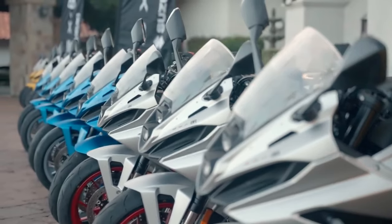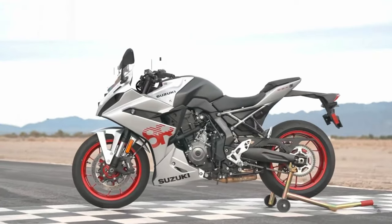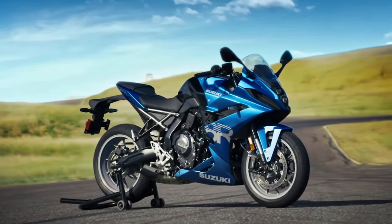The 2025 Suzuki GSX-R8R marks a significant evolution in Suzuki's renowned GSX-R series, blending advanced technology, high performance, and stylish design into a formidable package. This model continues the legacy of the GSX-R series by offering a superb riding experience, whether on the racetrack or the street.